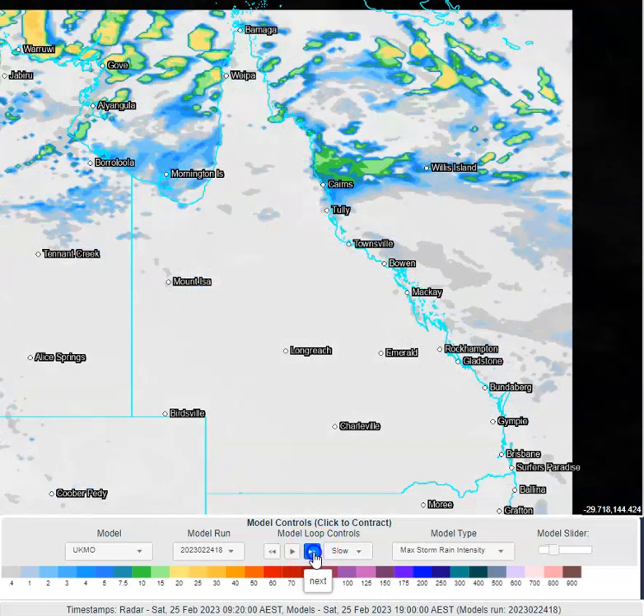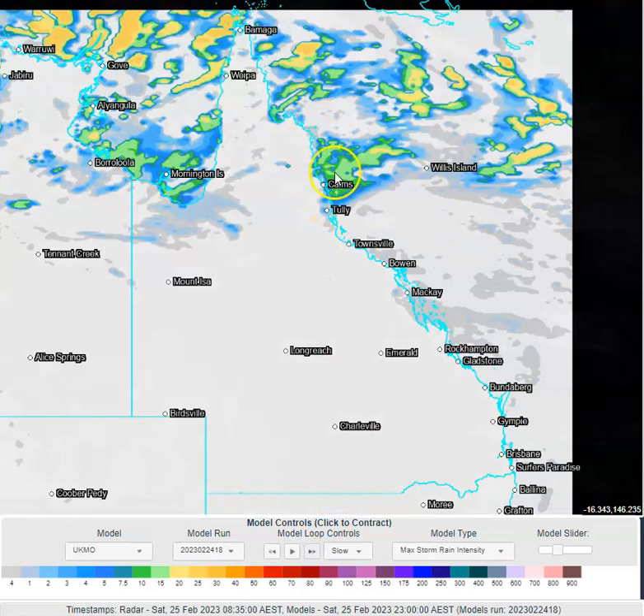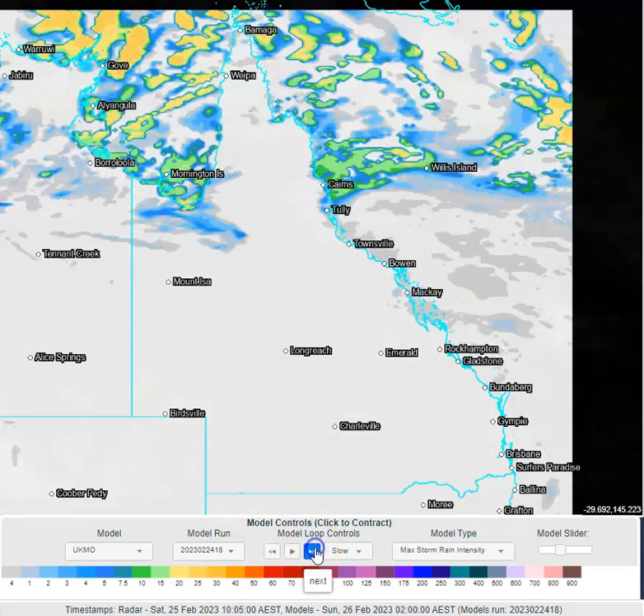As we go into this evening and tonight, most of the shower activity is once again just offshore off north-east Queensland, but as I mentioned yesterday, there will be a substantial amount coming onto the coast in these more favoured areas around places like Babinda, around the Daintree, and those sort of areas.